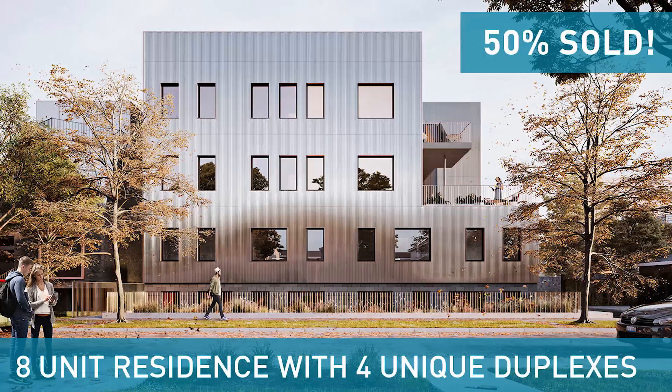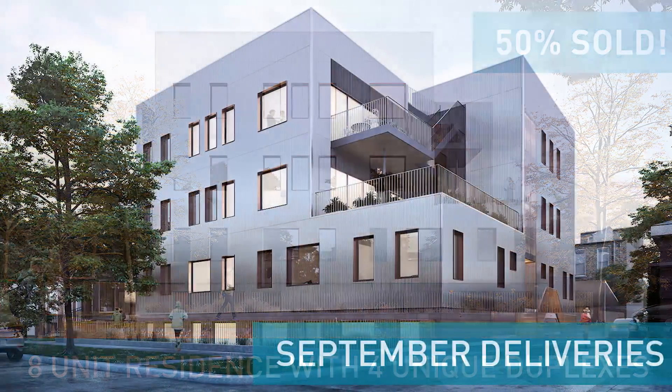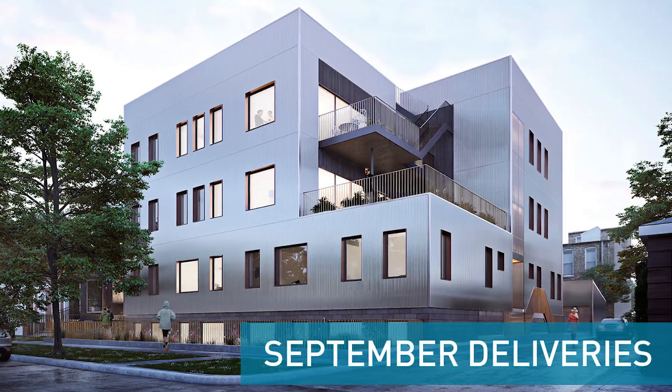We are 50% sold out, so you can still come in and pick some of your finishes in this amazing, innovative building. Currently we're standing on top of the building in the penthouses, so these are the amazing views that you'll be able to see.